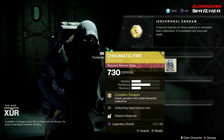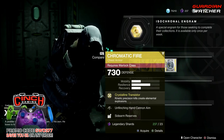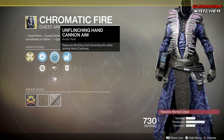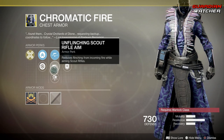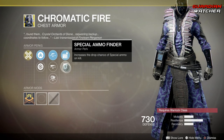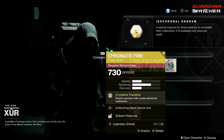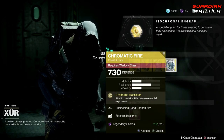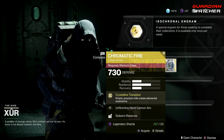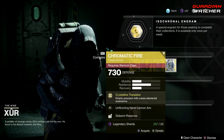Next, we have the Chromatic Fire for the Warlock. The perk on this is Crystalline Transistor, which means Kinetic Precision Kills create elemental explosions. Then we have Unflinching Hand Cannon Aim, Unflinching Scout Rifle Aim, as well as Unflinching Large Arms. Then we have Sidearm Reserves as well as Special Ammo Finder. There's no ornament for this. This is a decent exotic to use in PvE and PvP — I probably wouldn't focus on it more so in PvE. This is probably going to get a tier 2 in PvE and probably a tier 2.5 to even a tier 3 in PvP.